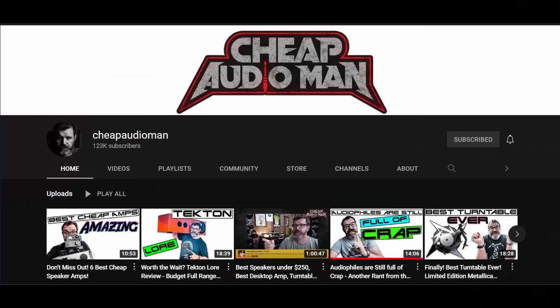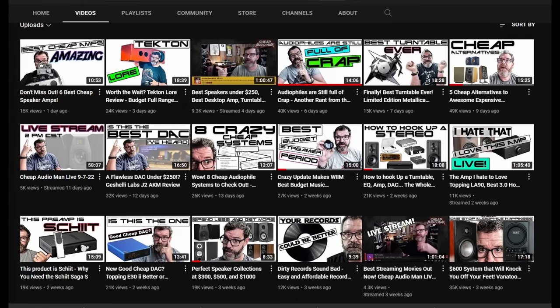Before I ramble on too long, let's get into it. One more thing — I do want to give a shout out to Randy at the Cheap Audio Man. He's been amazing, he's a great dude, and if for some crazy reason you don't follow him or watch his channel, you really need to. As far as finding good bargains on good stereo equipment, I don't think anybody's doing it better. So Randy, if you're watching, thank you. Let's get into this video.